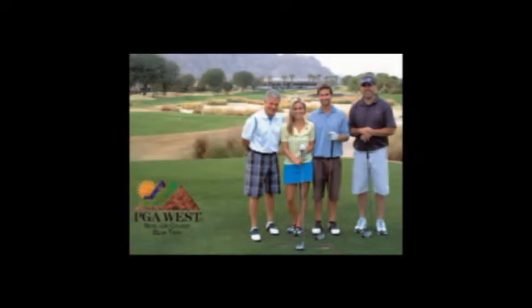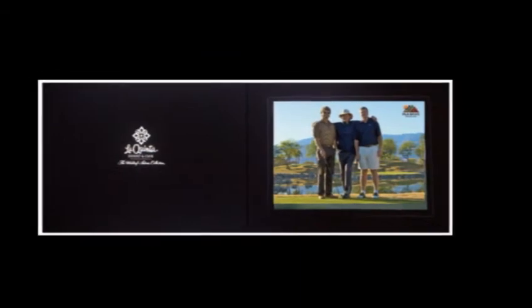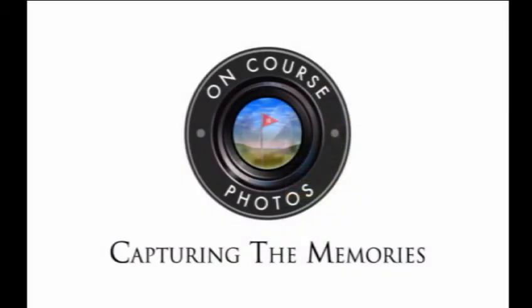To find out how to provide this unique souvenir to your next tournament or event with your branded logo featured on each OnCourse Photo, talk to the Pro Shop or your tournament coordinator today.